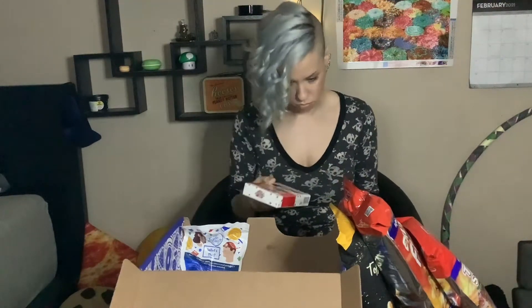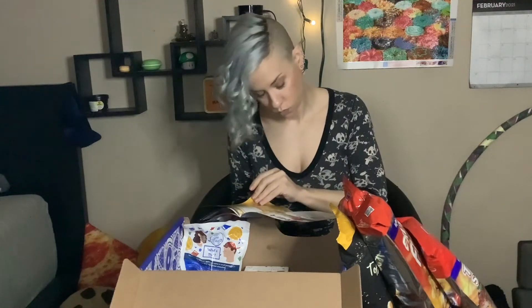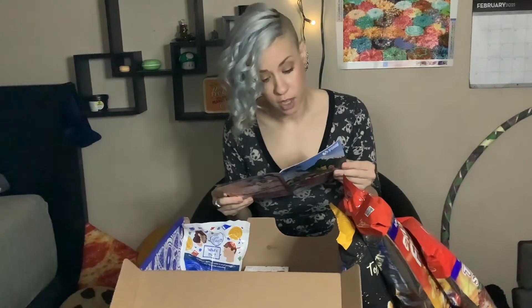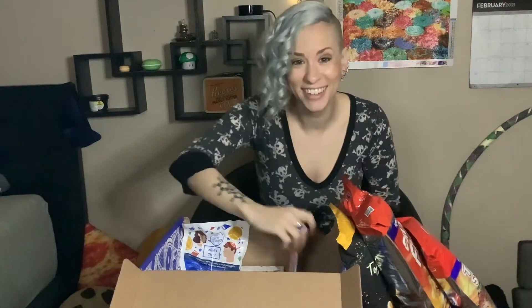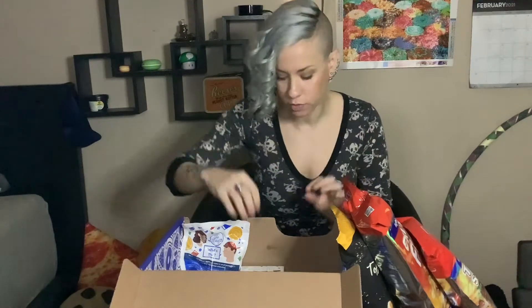Let's see if there's a description. Oh there we go — stracciatella Kugel balls, one of Germany's most famous chocolates. Okay, that does not really explain it. Strawberry rhubarb white chocolate bar — that sounds amazing, I love strawberry rhubarb.